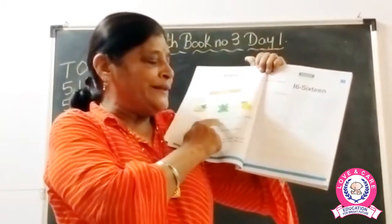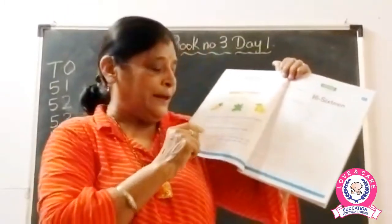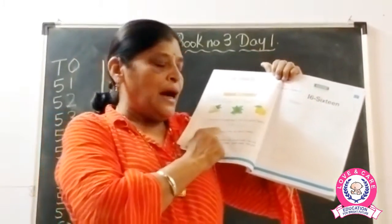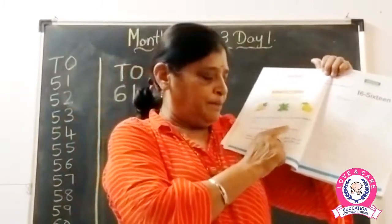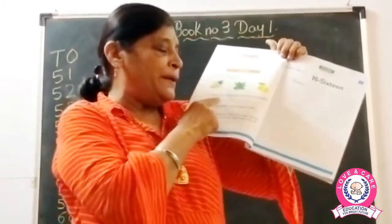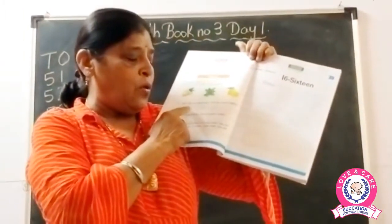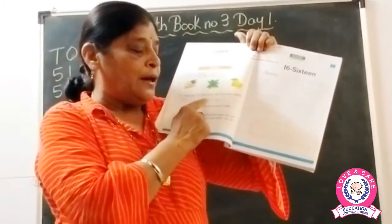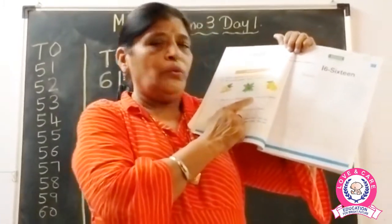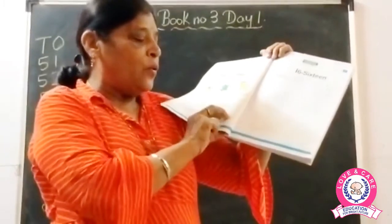Name any two vegetables from the gourd family. We have two vegetables from the gourd family: bitter gourd and bottle gourd. Bitter gourd spelling: B-I-T-T-E-R G-O-U-R-D. And bottle gourd: B-O-T-T-L-E G-O-U-R-D.